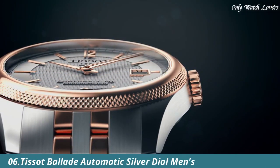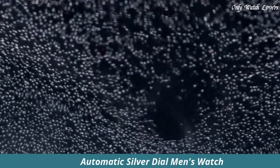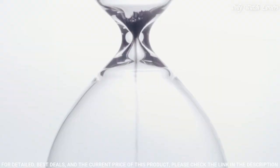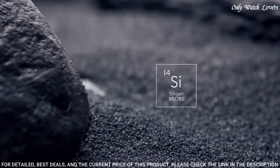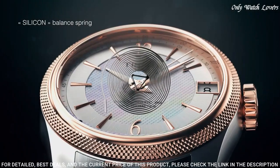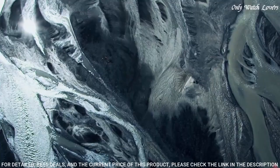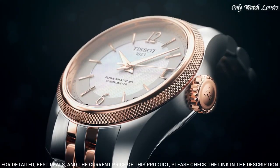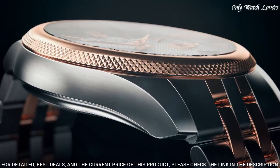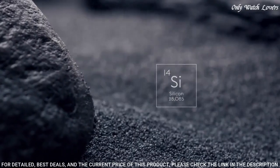Number 6: Tissot Ballade Automatic Silver Dial Men's Watch. Rose gold PVD stainless steel case with a two-tone silver tone and rose gold PVD stainless steel bracelet. Fixed rose gold PVD bezel. Silver dial with rose gold tone hands and index hour markers. Dial type analog. Automatic movement. Scratch resistant sapphire crystal. Pull push crown. Round case shape.